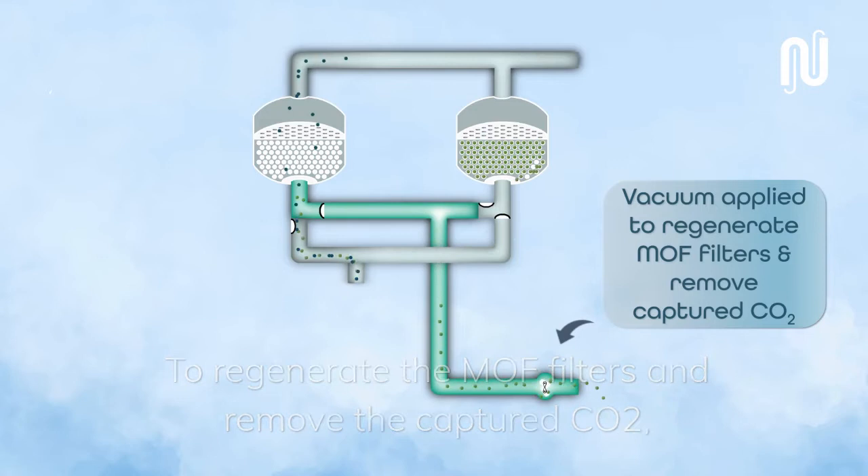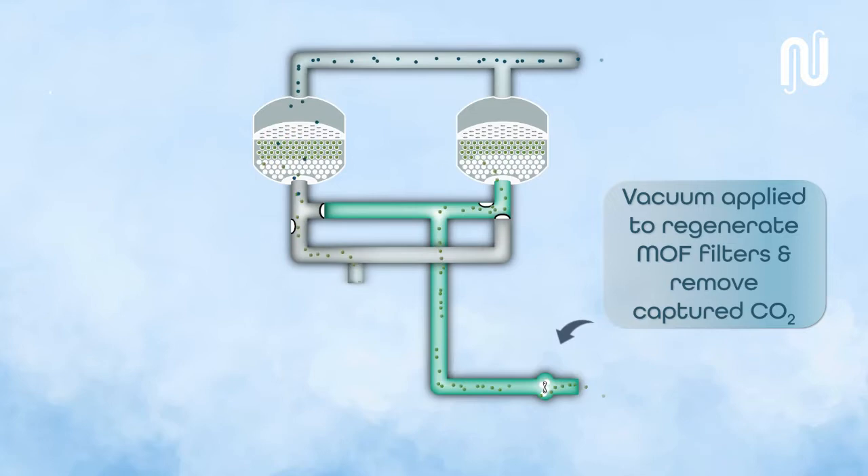To regenerate the MOF filters and remove the captured CO2, vacuum is applied, leaving it ready to be reused over and over again.